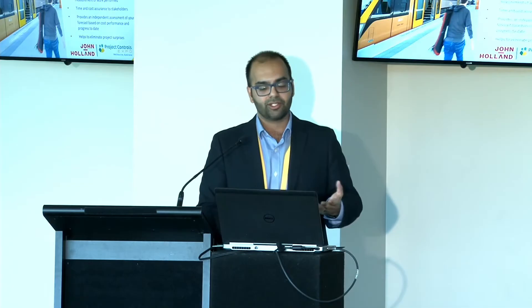Why do we do it? A really robust and strong earned value management system provides us with early warning — it's a really good early warning tool for developing project issues. We're all trying to be proactive and not reactive in project controls, providing proactive management for our projects and having the time to optimise what we're doing.